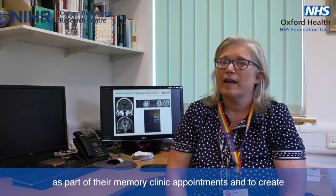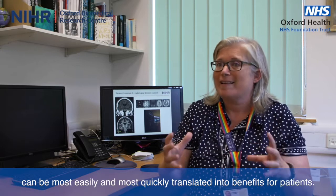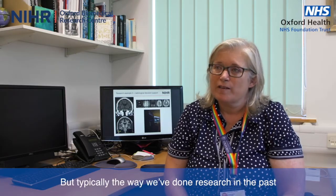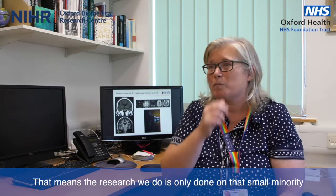The Brain Health Centre is integrated clinical research infrastructure to enable patients to be given the best possible assessments as part of their memory clinic appointment. We call it a translational interface so that the research we're doing within the university can be most easily and most quickly translated into benefits for patients. We want the research that we do to be relevant to all patients, rather than selecting a small group and inviting them to participate in a particular study.